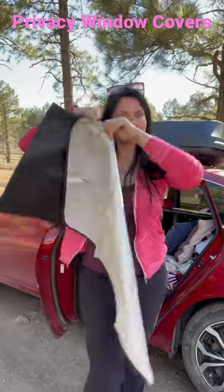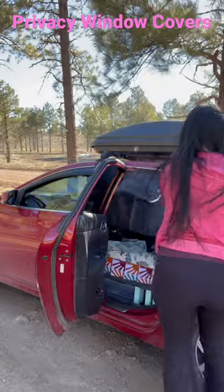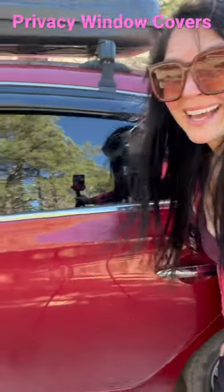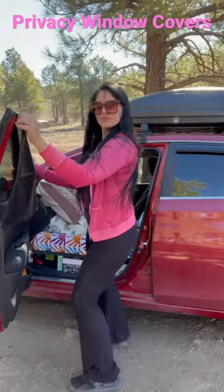For my side windows, I use these magnetic double-sided window covers from Amazon — not sponsored, link below. That's a total blackout. These covers have a blackout side for privacy and a reflecting side for climate control.